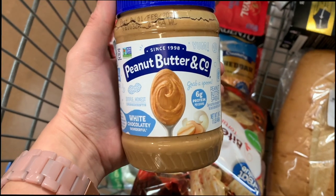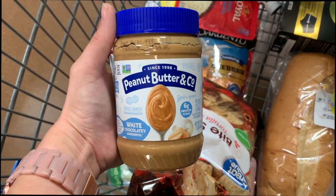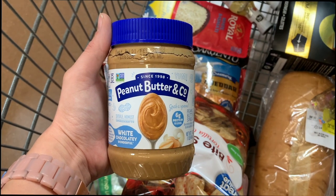Now I'm picking up Peanut Butter & Co peanut butter — the white chocolatey type — priced at $3.94. Ibotta has a $1 rebate and Checkout 51 has a $2 rebate, making it just 94 cents. I'm pretty excited to pick that up.